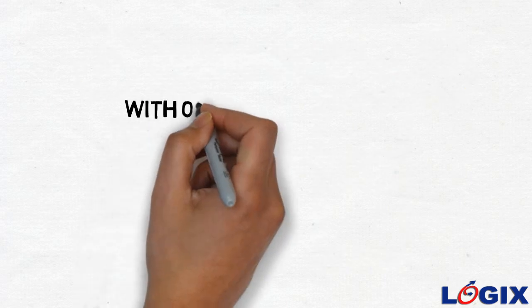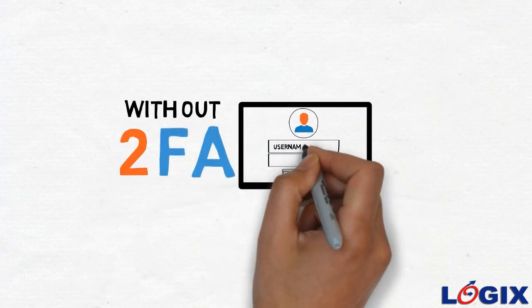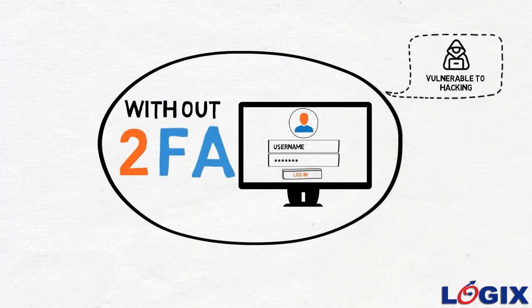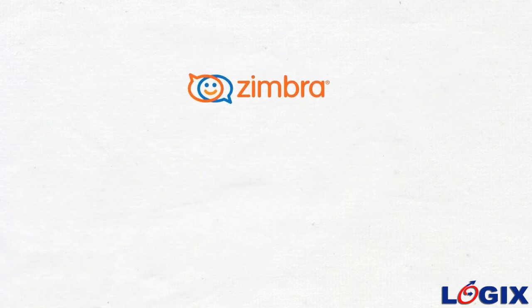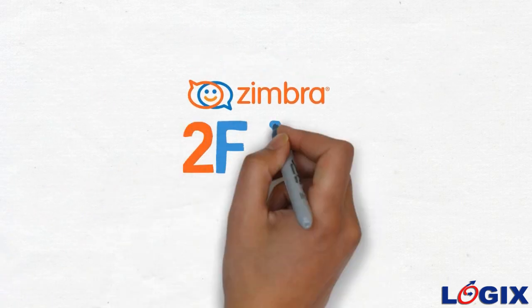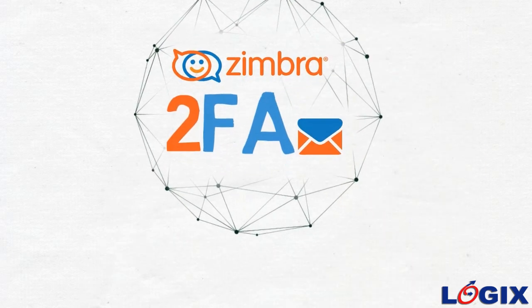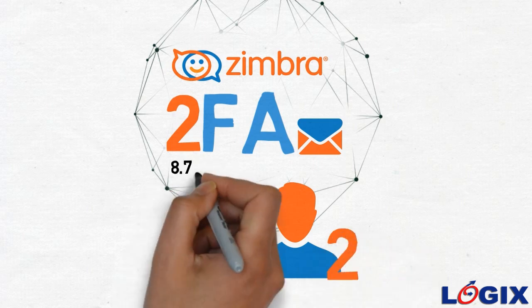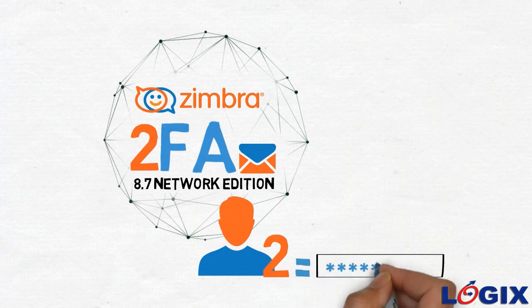Without 2FA, users login to their Zimbra account with a username and password only — a method vulnerable to hacking, phishing scams, and other security threats. Zimbra 2FA protects users' email with an extra physical layer. Users must have two things to login: something the user knows — a password and user ID — and something the user possesses — a smartphone.